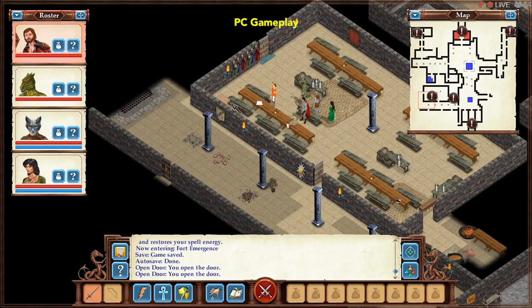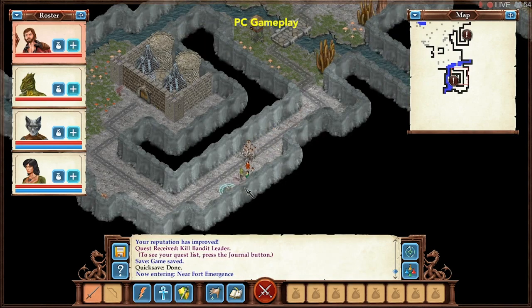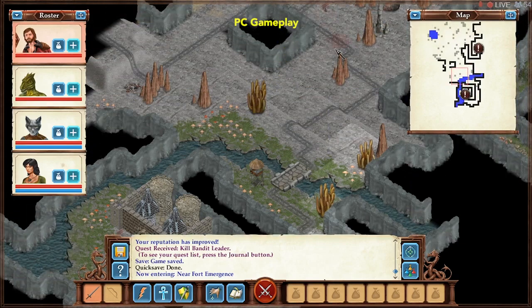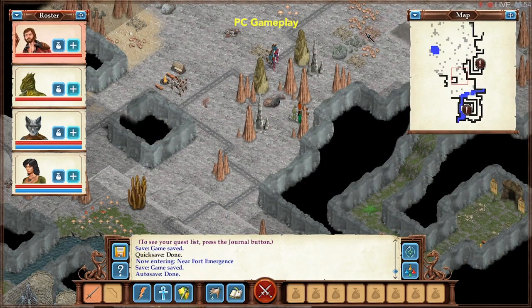There are 80 zones to explore, 50-plus hours of playtime, and different endings. Geniforge One: Mutagen released on Mac and Windows on the 24th of February, and will be coming to iPad soon.